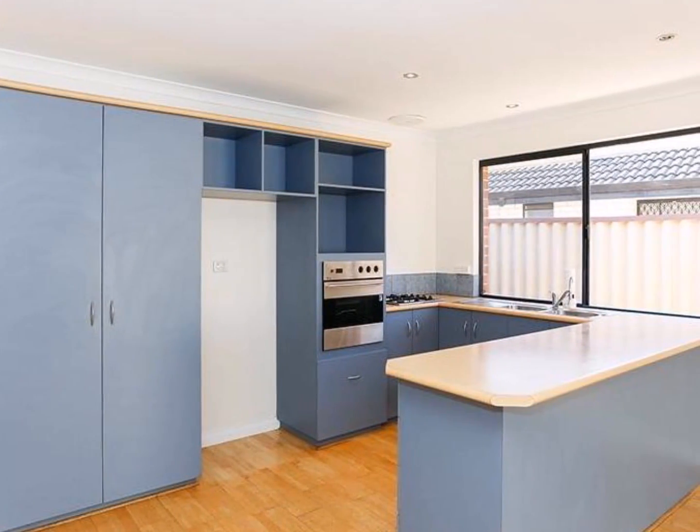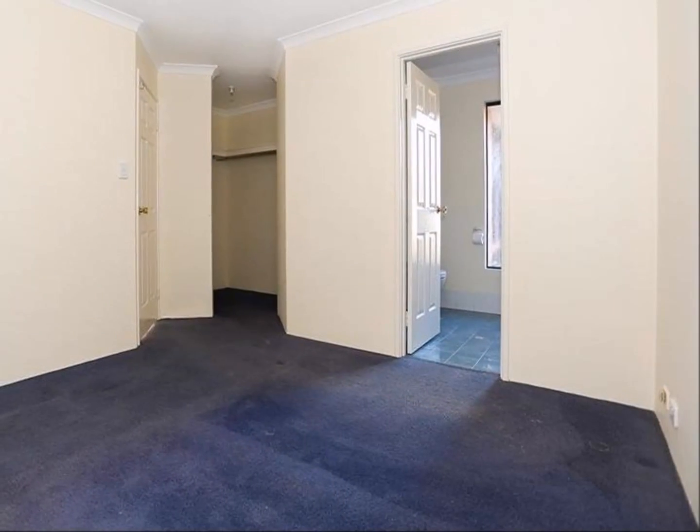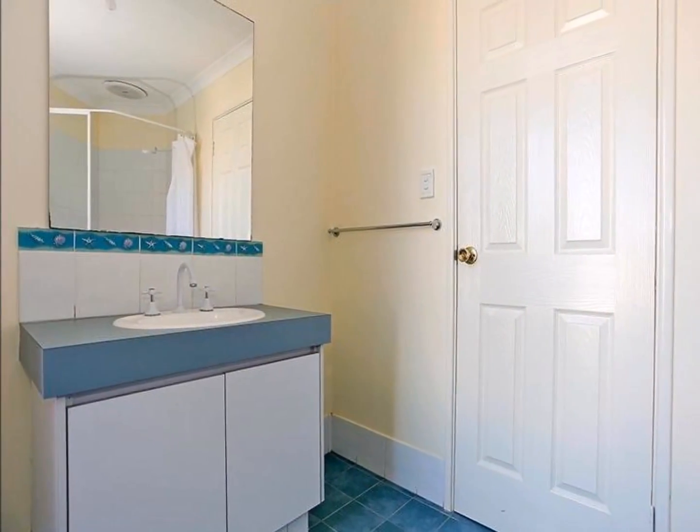The kitchen has plenty of cupboard and pantry storage. Heading into the bedrooms, you'll be impressed with the master bedroom, with enough room for a king-size bed, a walk-in robe and an en-suite.